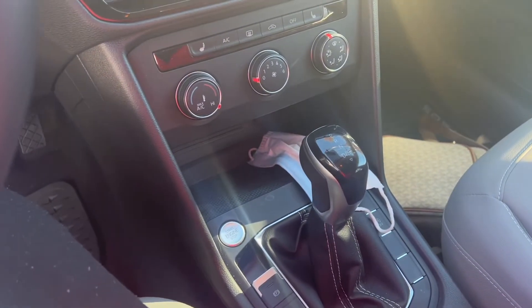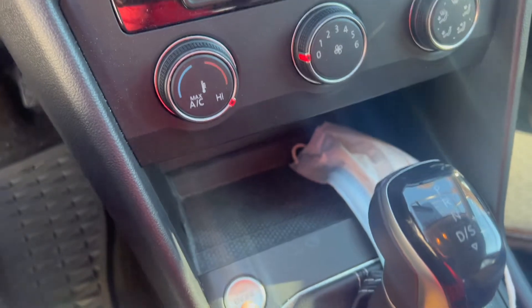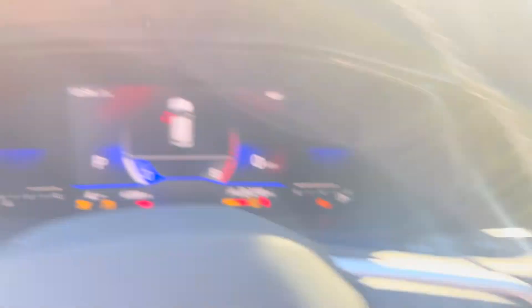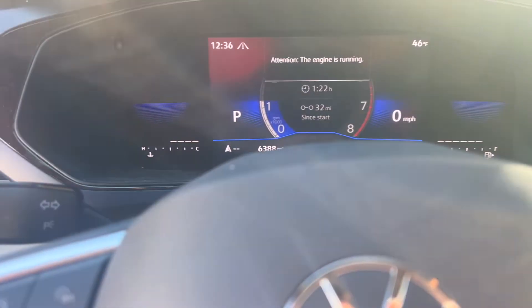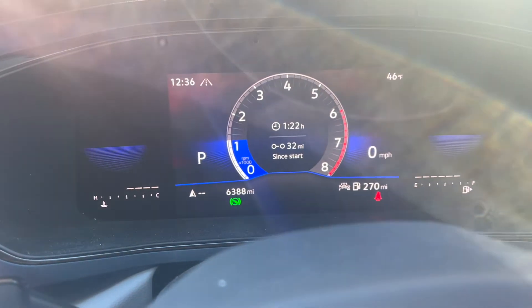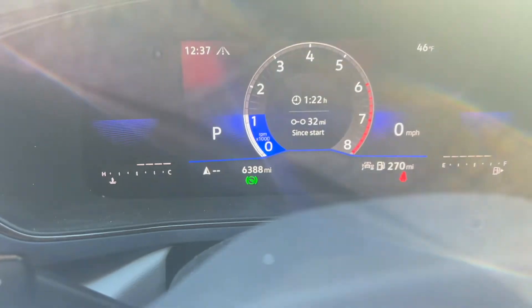Let's get into starting the vehicle — my favorite part. Like I said, if you're still using a key, what are you doing? Push to start. The vehicle drives very smoothly. I came back off the highway and so far it's doing good. I only drove it for about 45 minutes, so we're going to take a ride.